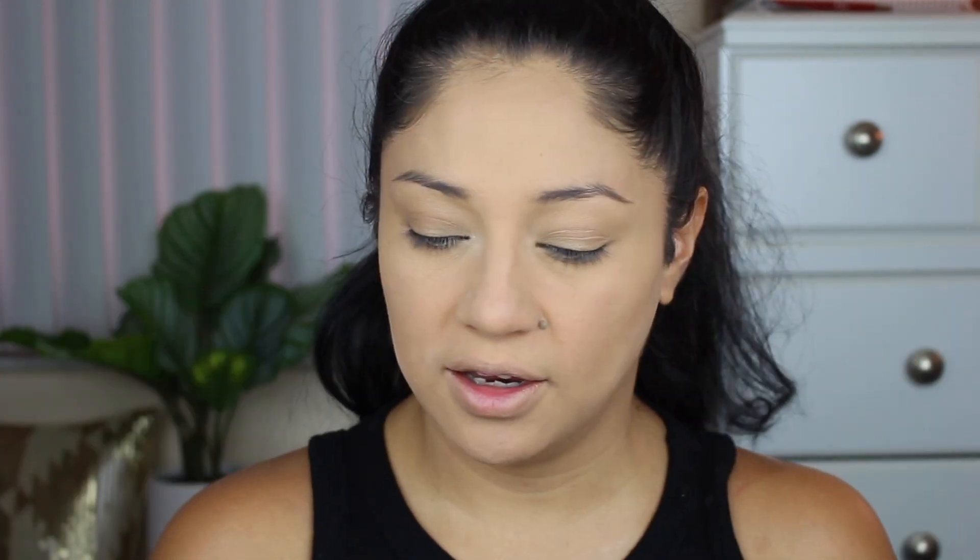All right guys, so let me go ahead and do my brows, bronzer, blush, highlighter, and then we can move on for the rest of the stuff that are for the eyes.